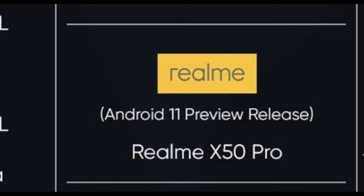Next, check Realme. Realme X50 Pro has the Android 11 update.